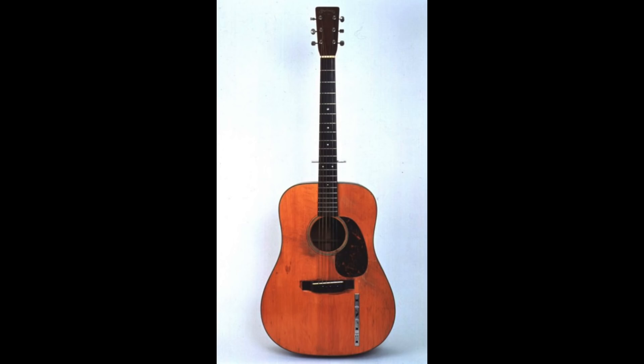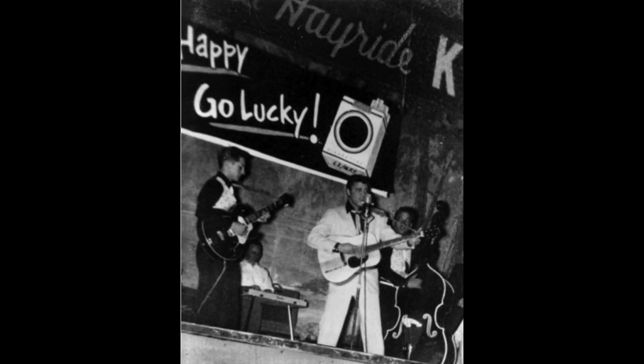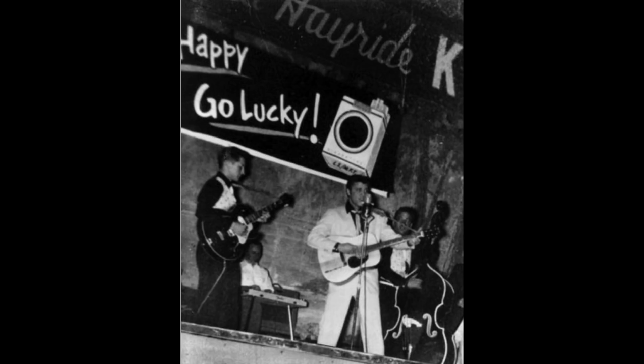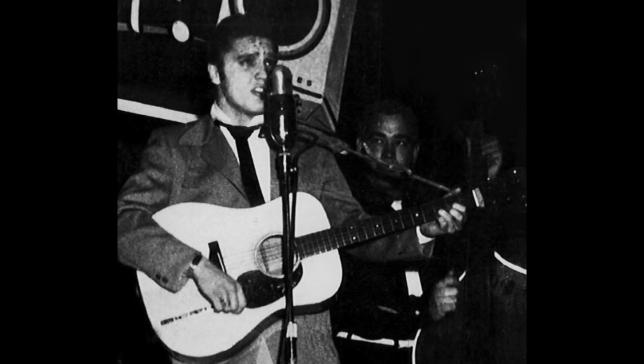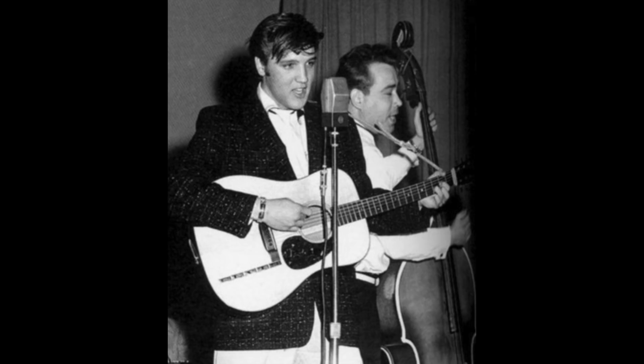Sometime around January of 1955, he traded the Martin Triple-O 18 in for a 1942 Martin D18 at OK Hawk again, through Sid Lapworth. Sid gave him credit for the payments he had made on the $79.50 purchase toward the D18. So you can see he was starting to make a little more money and spending it on better instruments. The D18 was used to perform and record until sometime after June 15th, 1955.